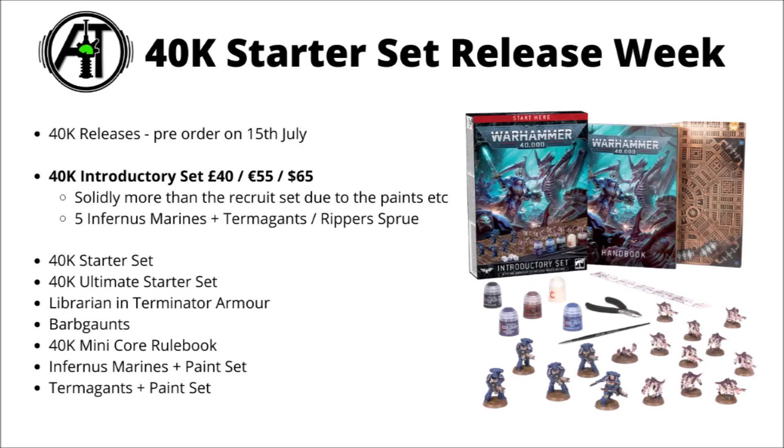I feel like for most people, at least at the moment, you're probably just better off buying the Infernus Marines or Termagants, perhaps secondhand on eBay or something. There should be a whole load of them going cheap with the Leviathan box, never mind these starter sets adding more to the secondary market.